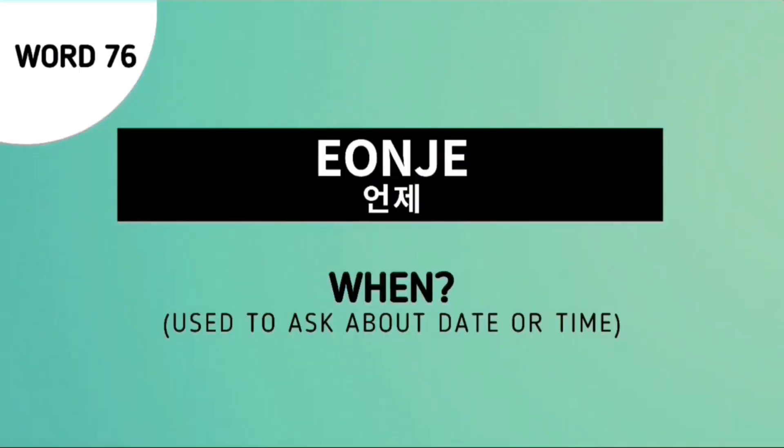And the last word for our review is Onje, which is used to ask 'when?'